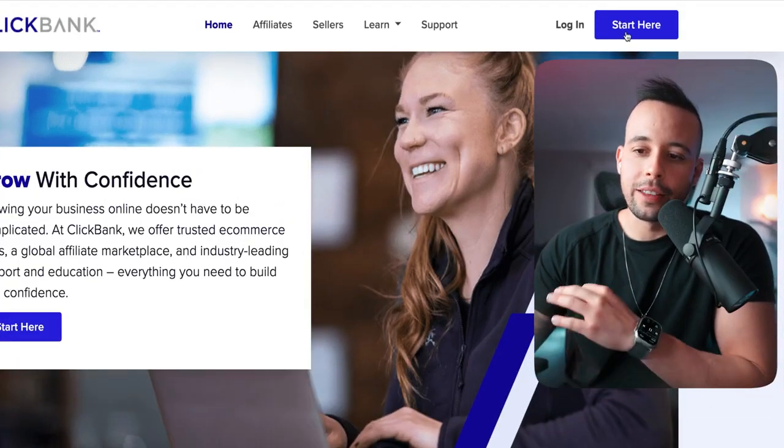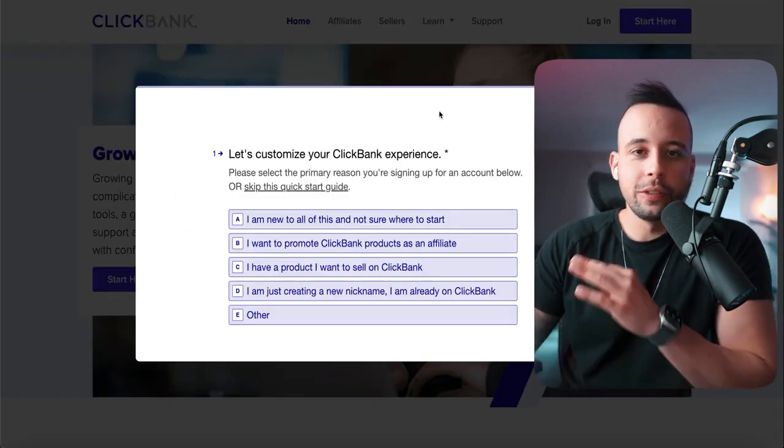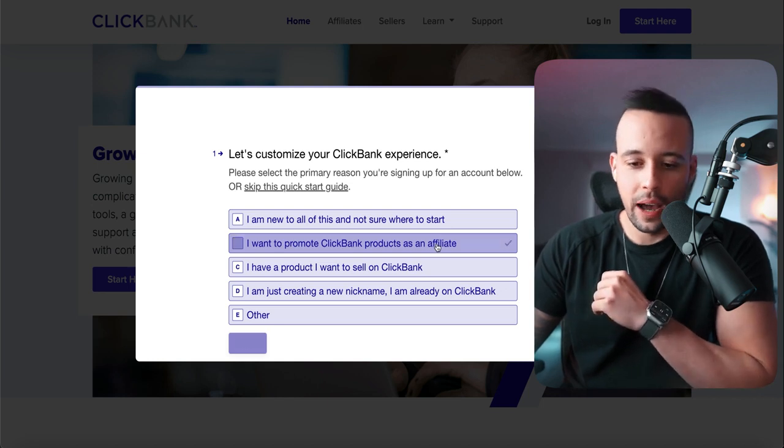To register for ClickBank.com, all you have to do is go to ClickBank.com and click 'Start Here' at the top right corner. It's going to ask you a few questions. All you have to do here is follow what I do. Click 'I want to promote ClickBank products as an affiliate' and click this option.